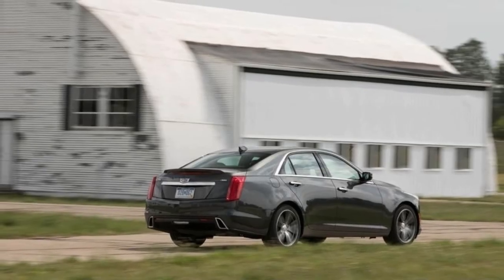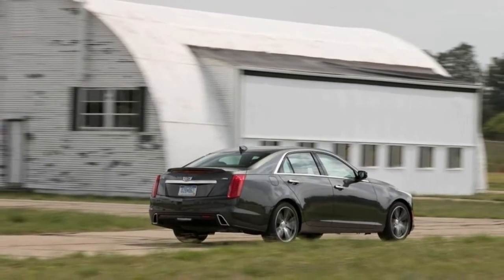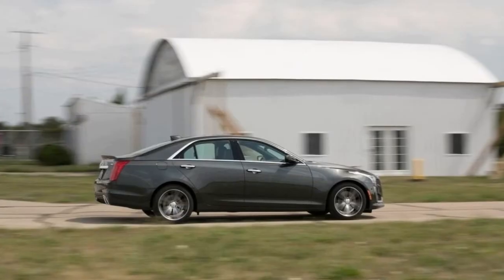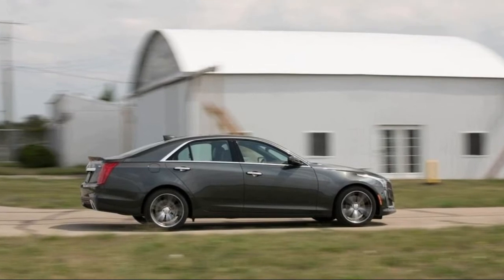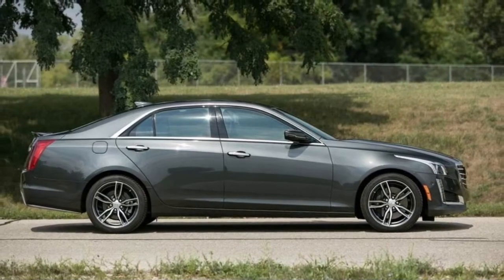More importantly, the Cadillac User Experience infotainment system was reimagined for 2017 and is vastly improved versus the previous version, which was often found frustrating to use.